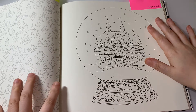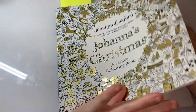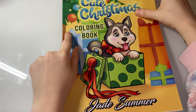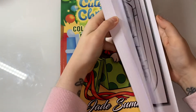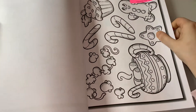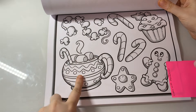The next prompt — I love this page, it's really cute. Find cocoa with marshmallows. I'm going back to Cute Christmas and it is this one — the cocoa with marshmallows.